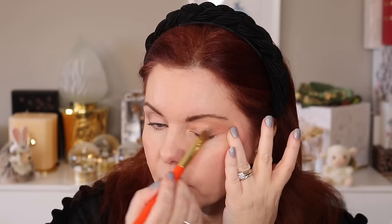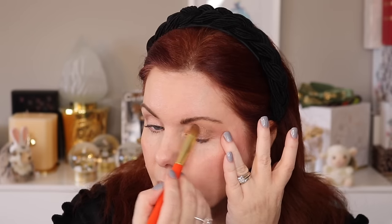On the Chantecaille side I took the light gold shade and put it in the brow and inner corner — it's the perfect light gold that enhances the look without taking away from anything else. On the Westman side I took the brown and put it in the outer corner and crease, which of course deepens the Westman side more than the Chantecaille side, since Chantecaille doesn't have a deep shade.